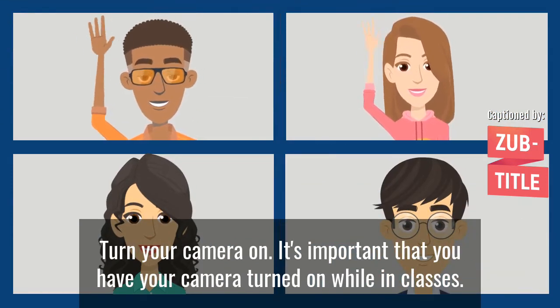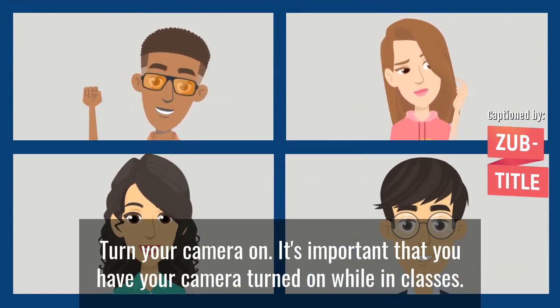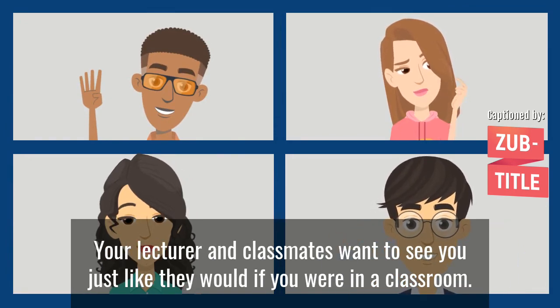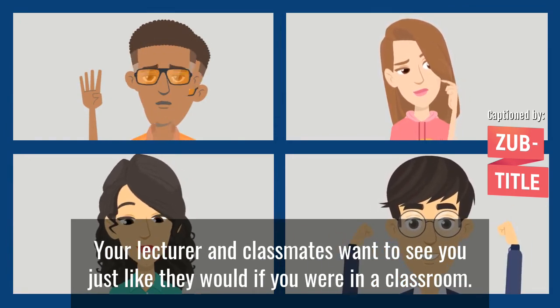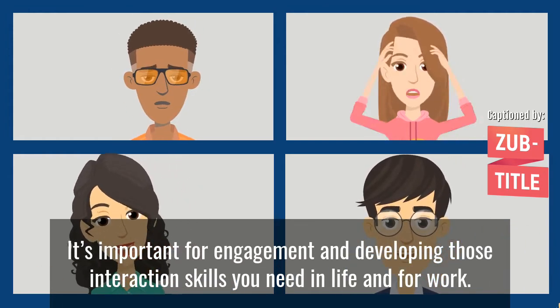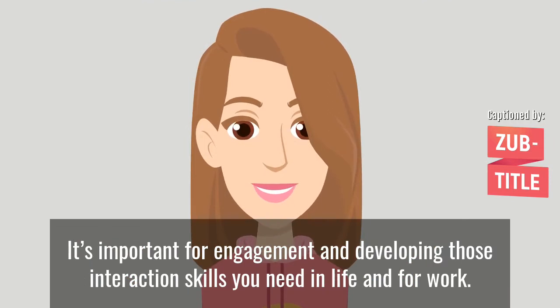Turn your camera on. It's important that you have your camera turned on while in classes. Your lecturer and classmates want to see you, just like they would if you were in the classroom. It's important for engagement and developing those interaction skills you need in life and for work.